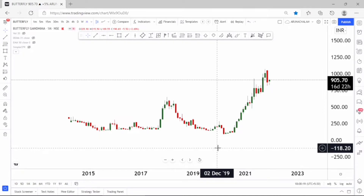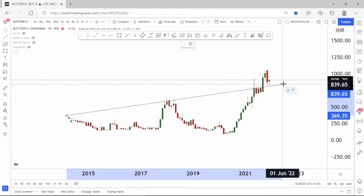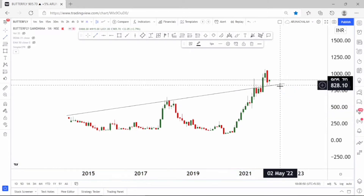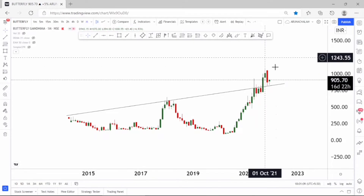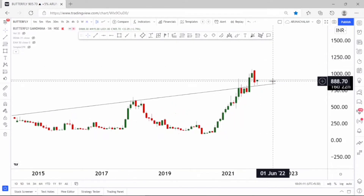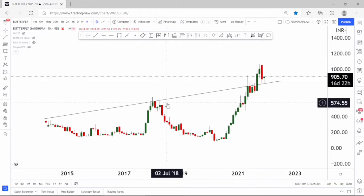Taking entry at current market price will yield a fantastic return in the stock. Look at the trend line here. The stock, after consolidating for more than five months, gave a breakout and currently the stock is just retracing. After retracement, the stock shows a reversal here. We can enter the stock at current market price or above the price range of 910 for a fantastic rally.